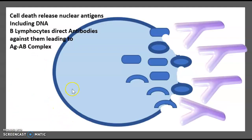During lupus, there is cell death that releases nuclear antigens, including DNA. B-lymphocytes direct antibodies against these antigens to form antigen-antibody complexes.